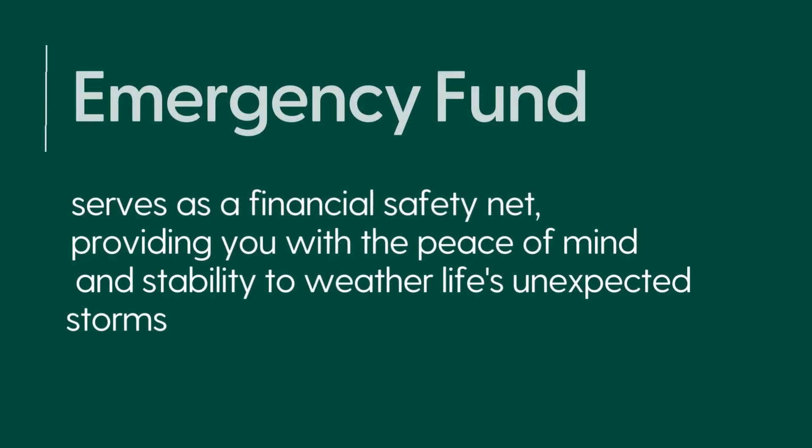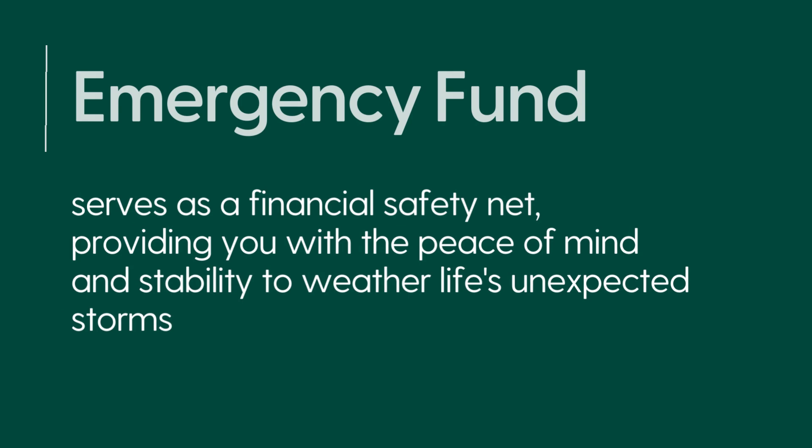In an ever-changing and unpredictable world, having a solid financial foundation is crucial. Life is full of unexpected events, whether it's a sudden job loss, a medical emergency, or a major car repair. These unforeseen circumstances can wreak havoc on your finances if you're not prepared. That's where an emergency fund comes in. An emergency fund serves as a financial safety net, providing you with peace of mind and stability to weather life's unexpected storms.